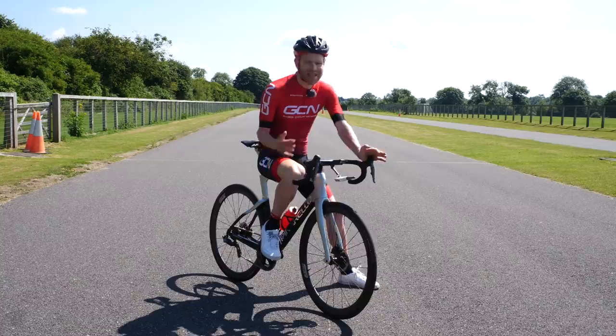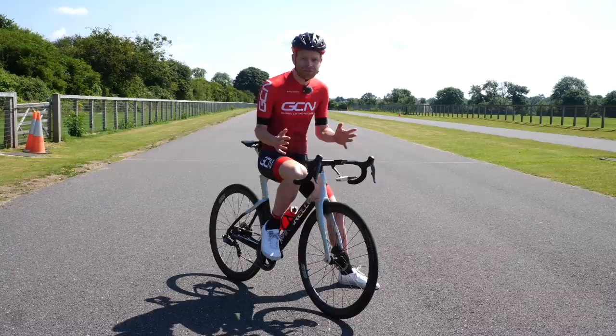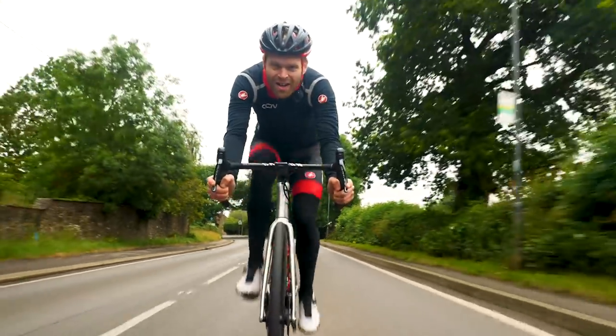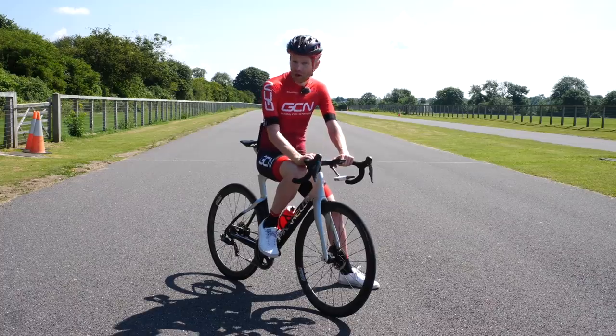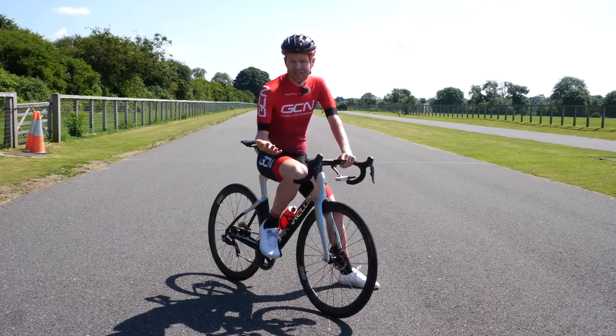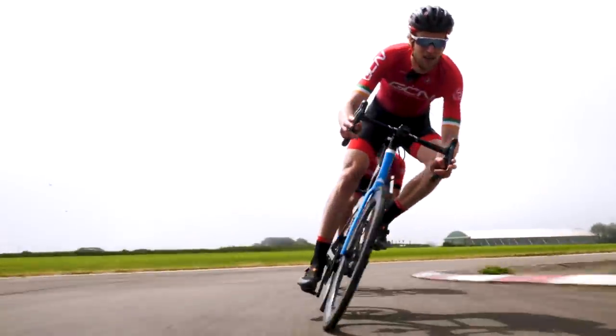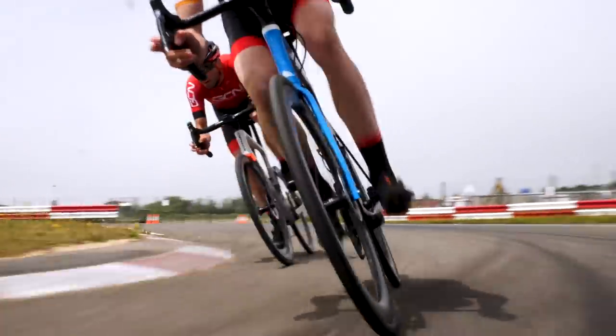If you want to get faster, aerodynamics is the easiest and most important thing to consider, and it's relevant to any cyclist that wants to be faster — not just time trialists, and that's why I've deliberately brought a road bike here today. Whether you want to do a Gran Fondo, a Sportive, race, or just beat your mates on a group ride, this is relevant to you.